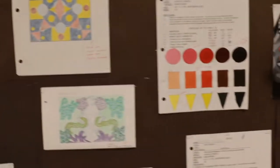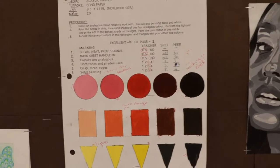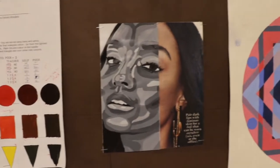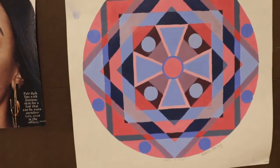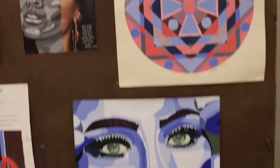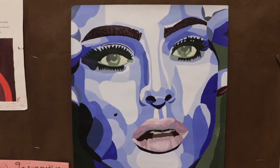We continue with the elements and principles of design in painting, where you start with simple shapes and blending techniques, and work towards final projects such as the Mandela and the hard edge painting. All of these skills we build week by week, so you can do it.